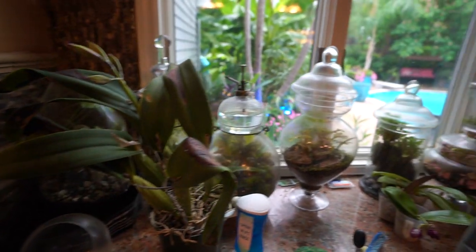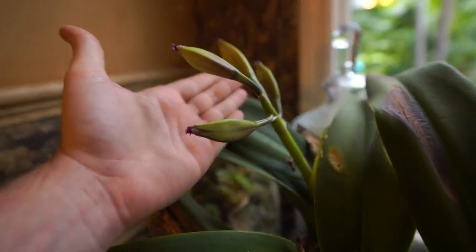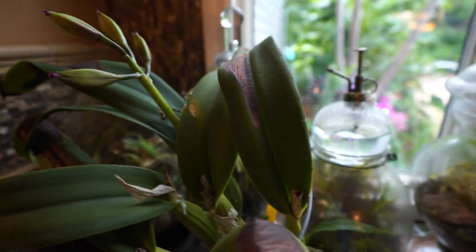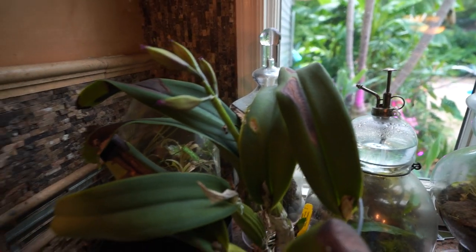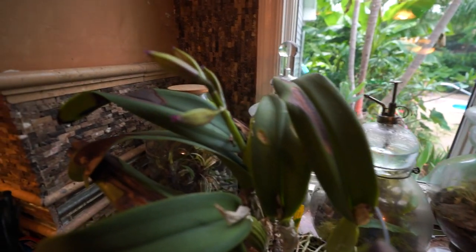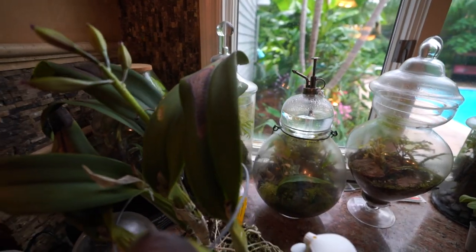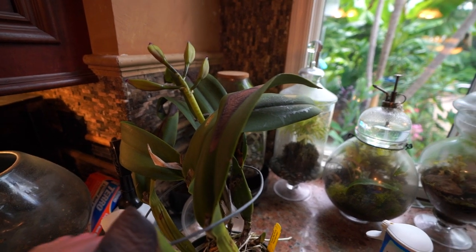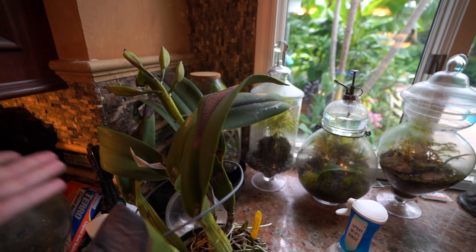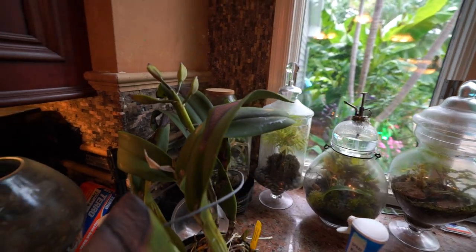I figured I'd start in the house with the terrariums and there's a nice orchid getting ready to bloom, which I'm really excited about. It got some sunscorch on it because I tend to push my Cattleya orchids a little bit far, but when you give them the light they're more likely to flower, but then you also end up with stuff like that on the leaves. Morning sun can be tricky sometimes — I thought it was getting dappled light, turns out not so much.